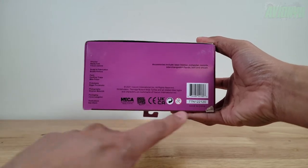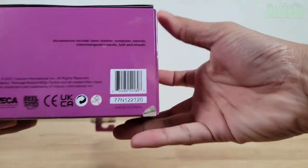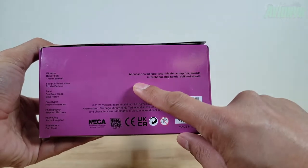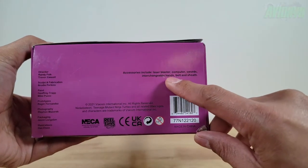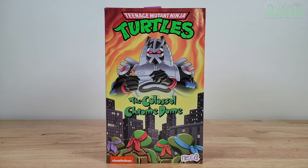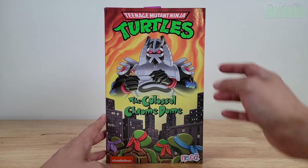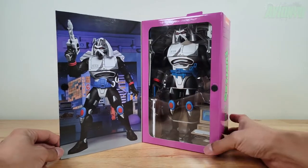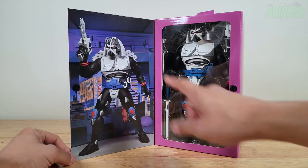On the bottom we have the cast of creating Chrome Dome, including a barcode for anyone that wants it. It says accessories include laser blaster, computer, swords, interchangeable hands, belt, and sheath. Just like some of the other ultimate figures in this line, the front cover opens up to reveal the figure itself.